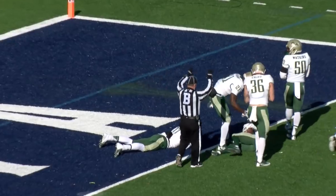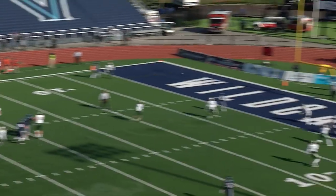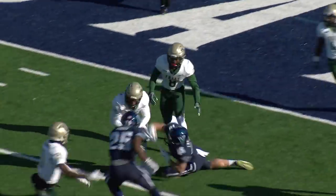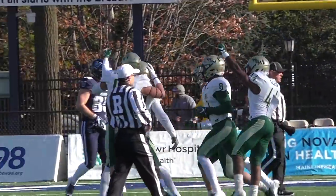Very close to being down at the one. Wow, what a play. Fakes a throw to the left, now throws that ball into the end zone. Ball's going to be picked off. Picked off by the Tribe, and he'll come out across the five and out to the seven-yard line. Big time play, William & Mary.